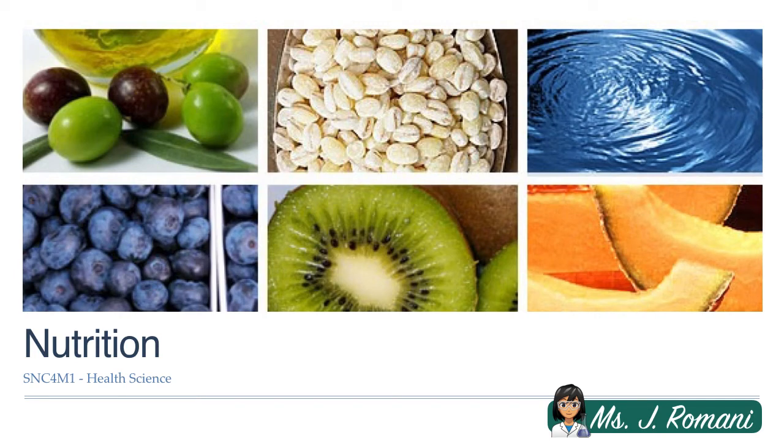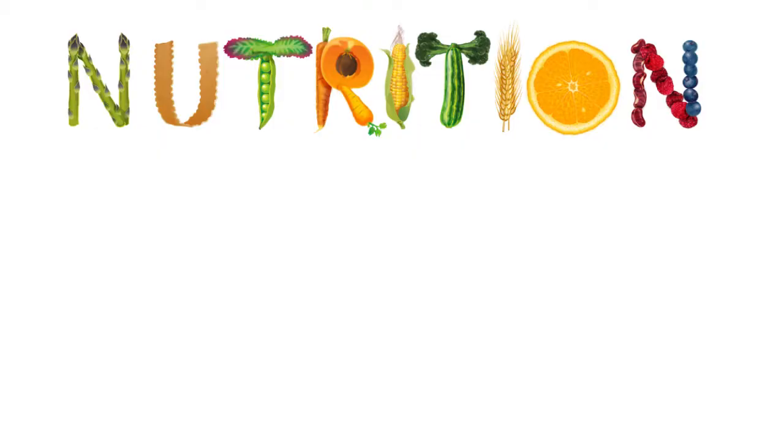Hi guys, this is Ms. Romani. This lesson will serve as an introduction to the nutrition unit. Nutrition is a big topic and a very important one that we will explore in this unit. What is nutrition?